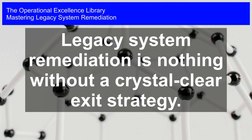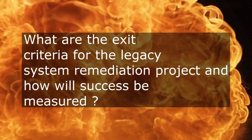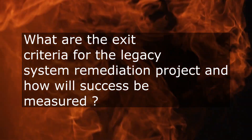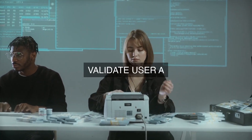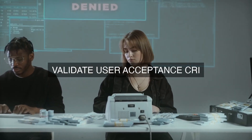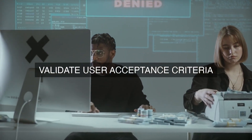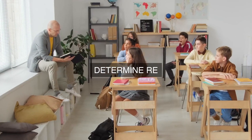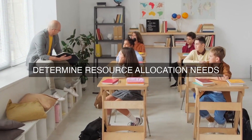Mastering Legacy System Remediation. Legacy System Remediation is nothing without a crystal clear exit strategy. What are the exit criteria for the Legacy System Remediation Project and how will success be measured? The exit criteria for a Legacy System Remediation Project are critical to determine when the project has achieved its objectives and can be formally closed. These criteria should be established at the outset of the project to provide a clear direction and focus for the project team.